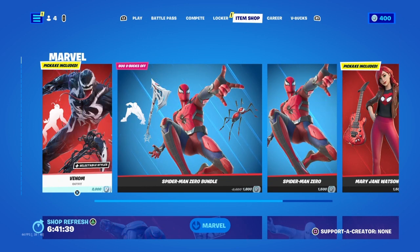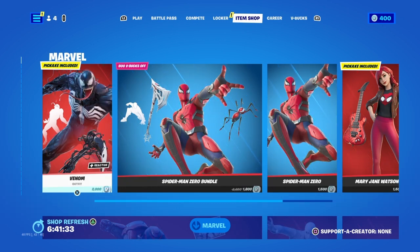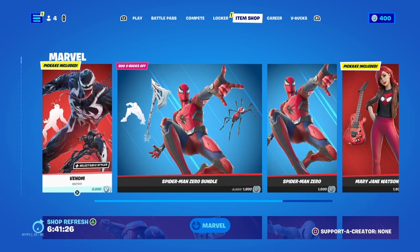Today's gonna be a massive item shop video so I hope you guys enjoy. I'm sorry if I haven't posted my rocket league video yesterday — I just couldn't do it. Yeah, he didn't have much time. So yeah, guys, let's get into it.